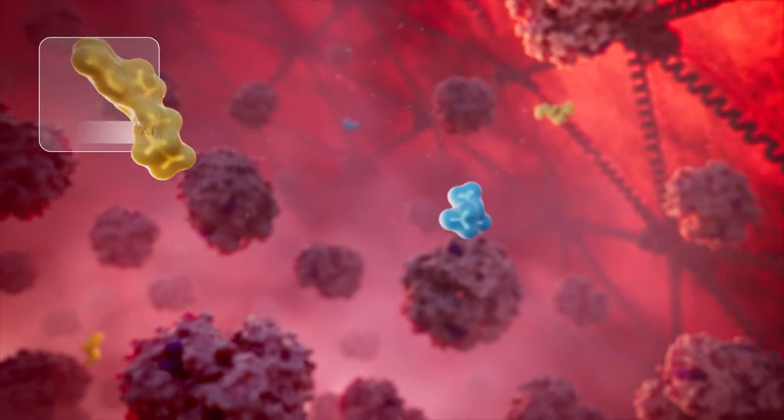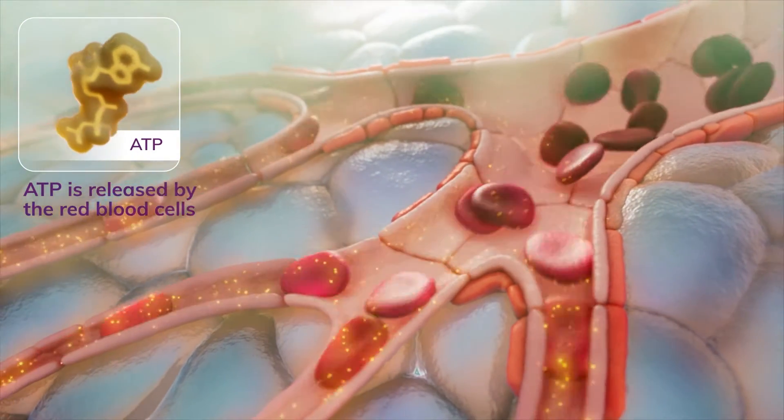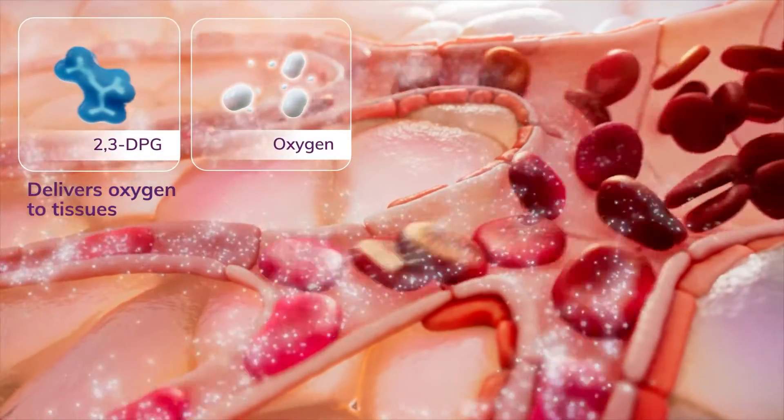The ATP helps red blood cells stay deformable and perform all their normal functions, as well as dilates blood vessels and increases blood flow. The 2,3-DPG helps to fully deliver oxygen to tissues.